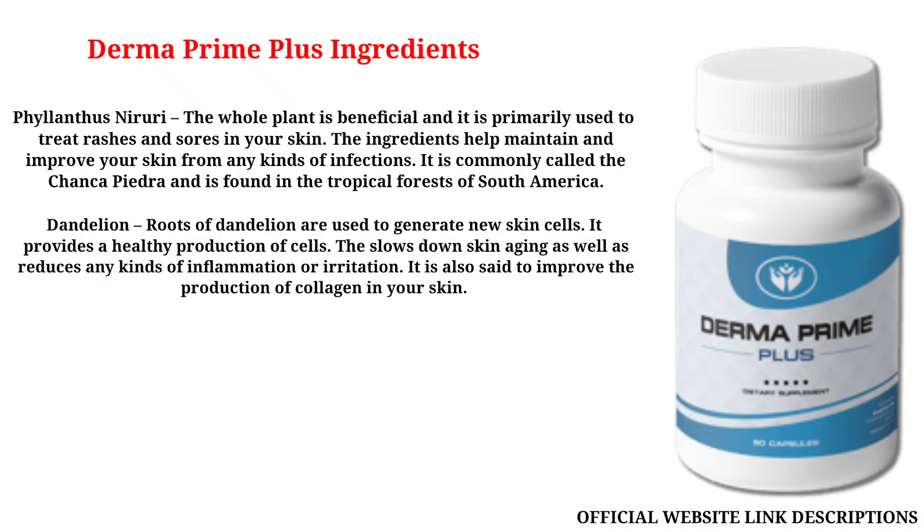Dandelion: roots of dandelion are used to generate new skin cells. It provides a healthy production of cells, slows down skin aging, and reduces any kinds of inflammation or irritation. It is also said to improve the production of collagen in your skin.